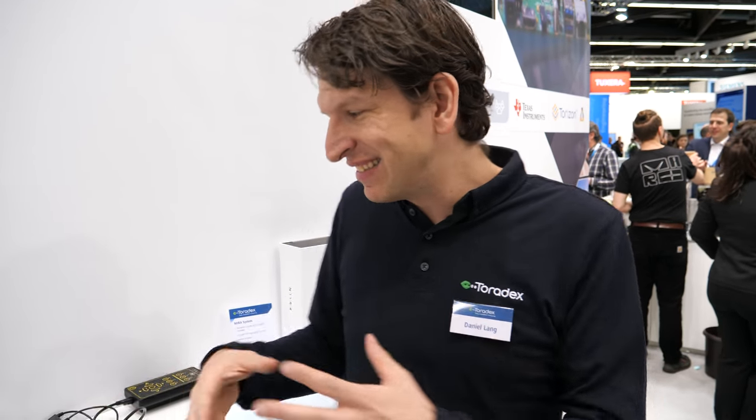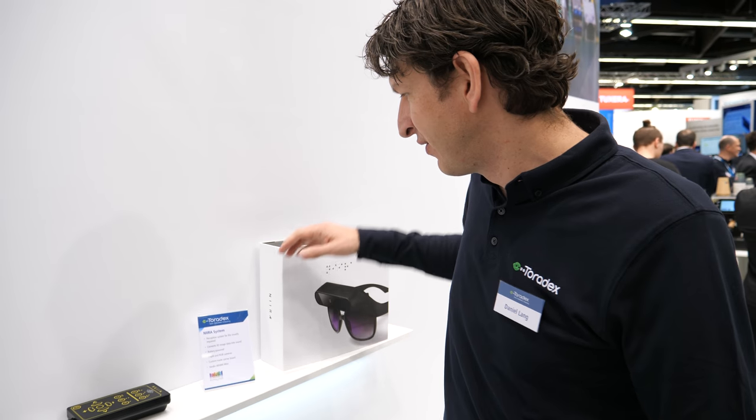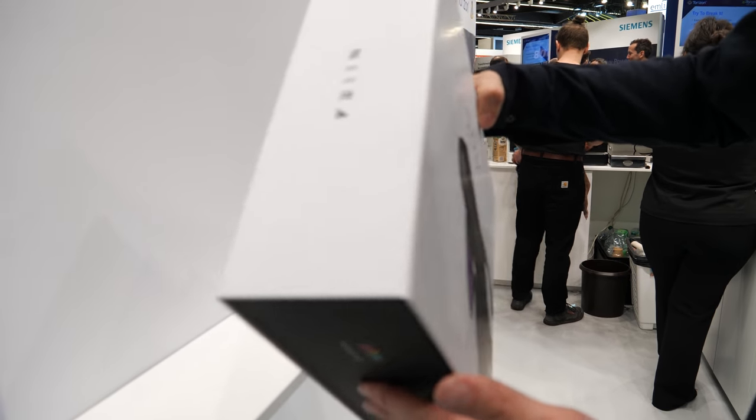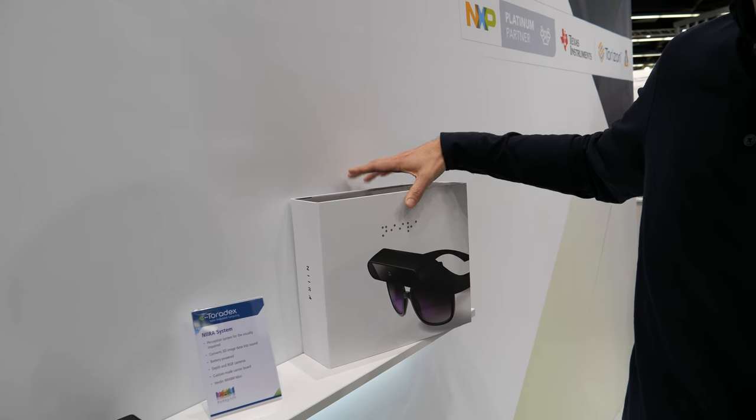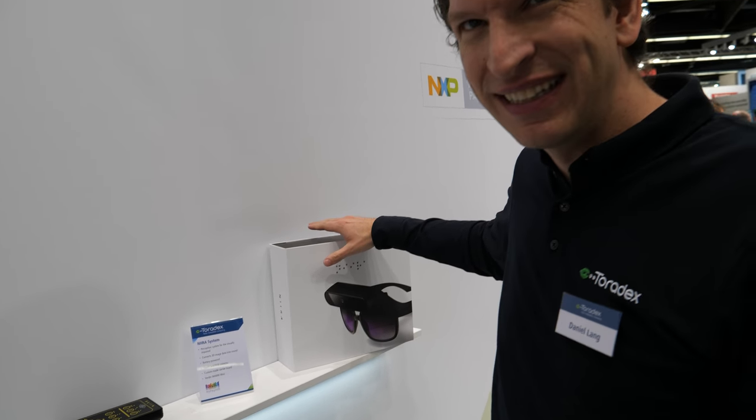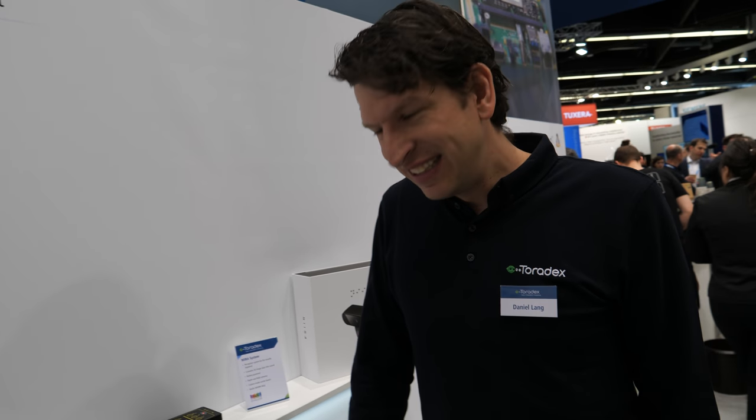It vibrates. If you try it out, it's very weird — you need a little bit of training. For someone who can see it's hard to use, but visually impaired people can do it. Is this in mass production? Yes, you can go on their website and buy it. People use it and it's changing lives — it really helps the visually impaired to navigate better.